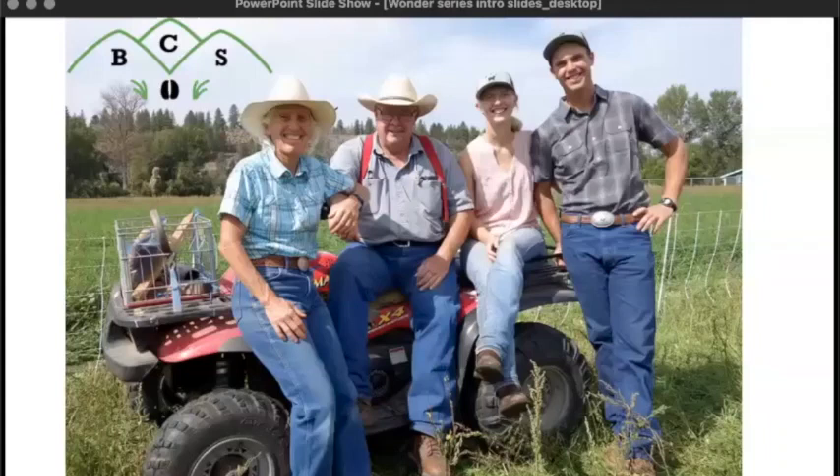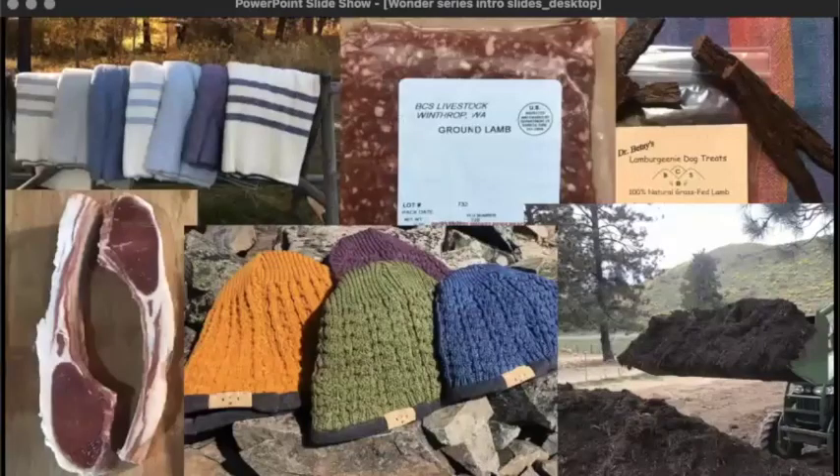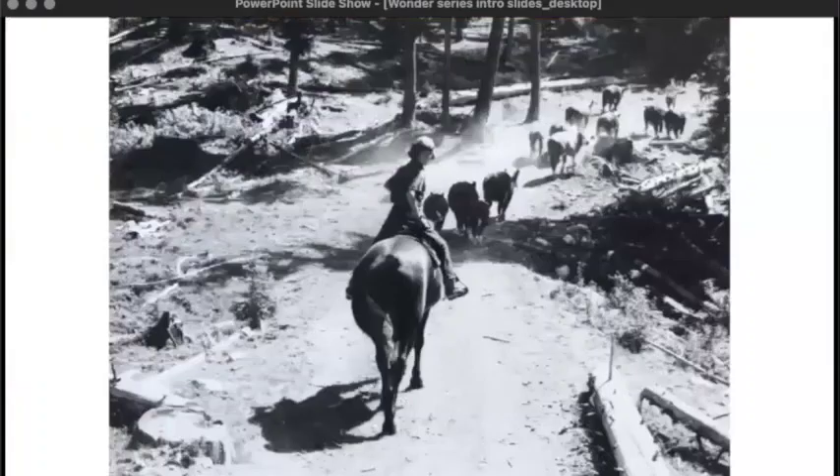My name is Casey Smith. And with my fiancé, Johnny, and my parents, Skip and Betsy, I operate and manage BCS Livestock. On our farm, we grow forage crops that we harvest with sheep and cows. The products that we produce and sell are grass-fed lamb and beef meat, wool blankets, wool hats, yarn, sheepskins, dog treats, and compost. Tonight I'm going to talk about my family's five-generation history of farming and ranching and how we grow clean, healthy food and fight climate change on our farm today using regenerative agriculture.